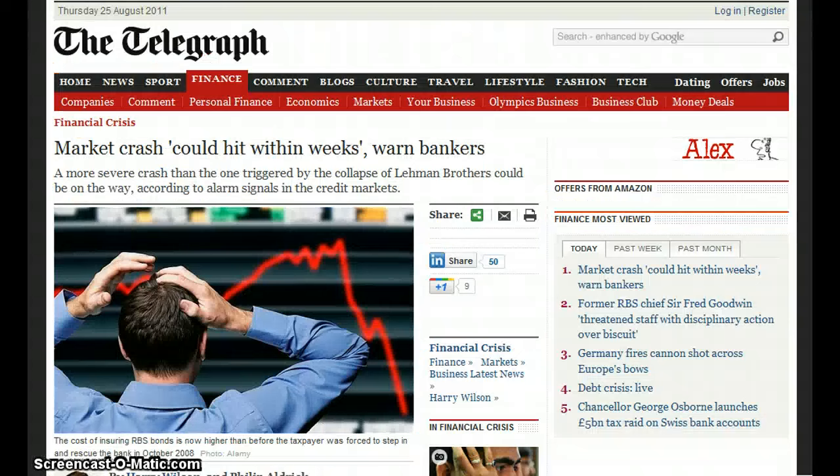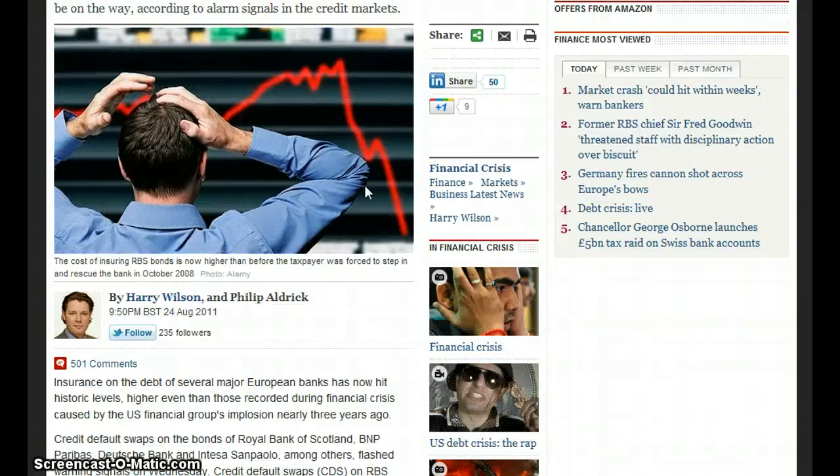China stocks rise most in 10 months on bank earnings and fiscal spending. Moving on to more news: market crash could hit within weeks, warned the bankers. A more severe crash than the one triggered by the collapse of Lehman Brothers could be on the way, according to alarm signals in credit markets.